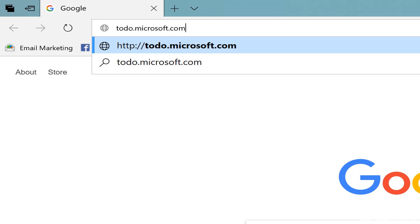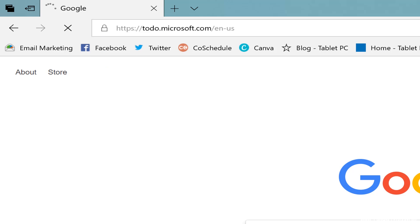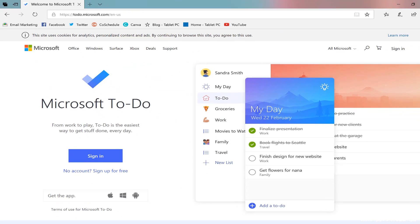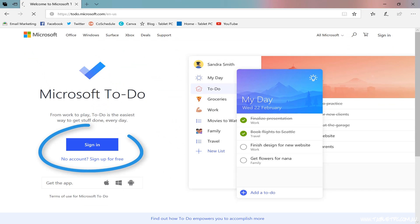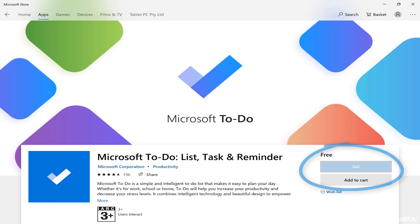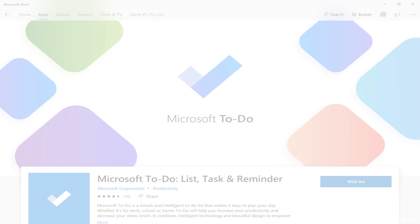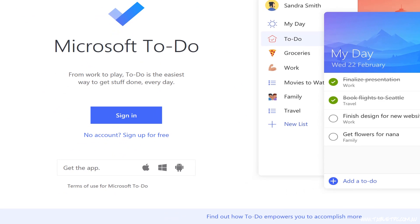Microsoft To-Do is a part of Office 365. So if you have an Office 365 subscription, you can gain access to it just by signing in to to-do.microsoft.com, or you can download the To-Do app from the Microsoft Store for your Surface Pro or any other Windows 10 devices. You can also download it for iOS — iPads and iPhones — and for Android as well, and you can synchronize your to-dos and your tasks across all of those different devices.